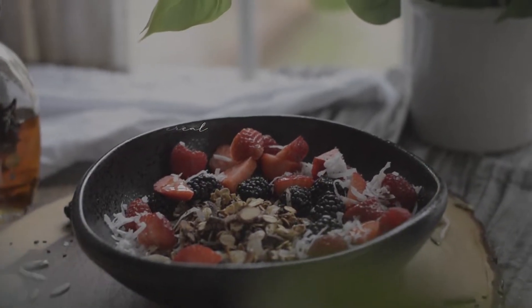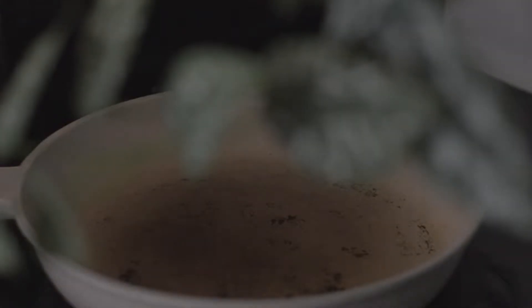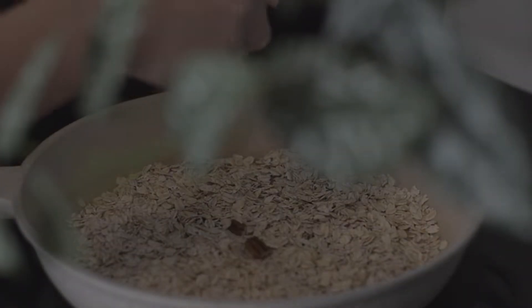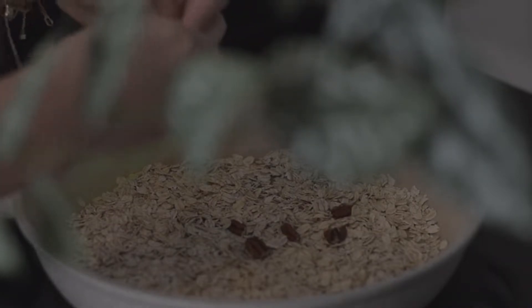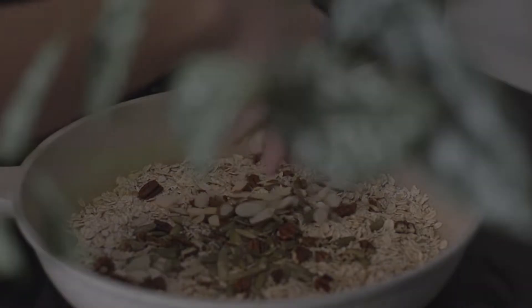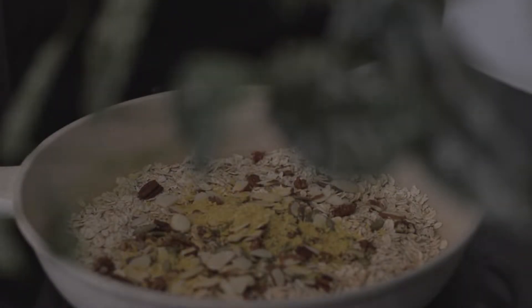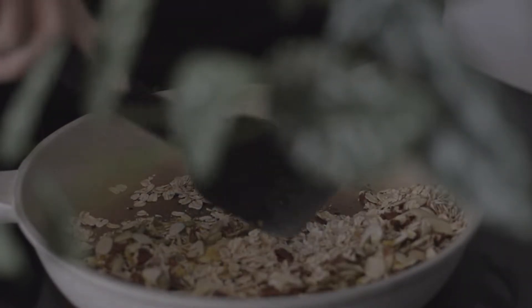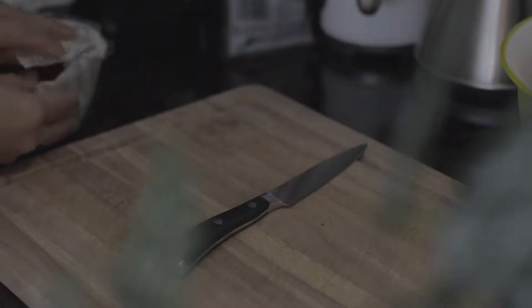I'm combining all of the ingredients together: oats, roughly crushed walnuts, pumpkin seeds, sliced almonds, nutritional yeast, and some black sesame. Then I just let it toast for about five minutes until it gets a beautiful golden brown color.